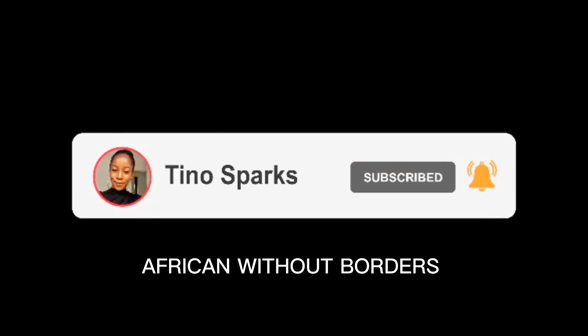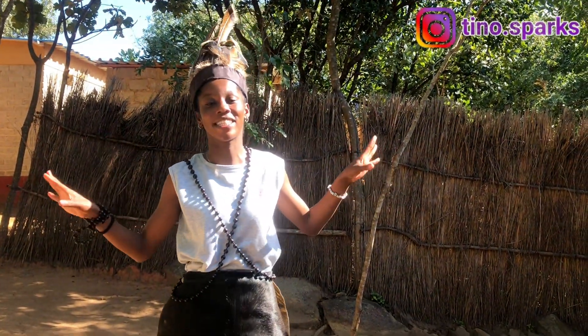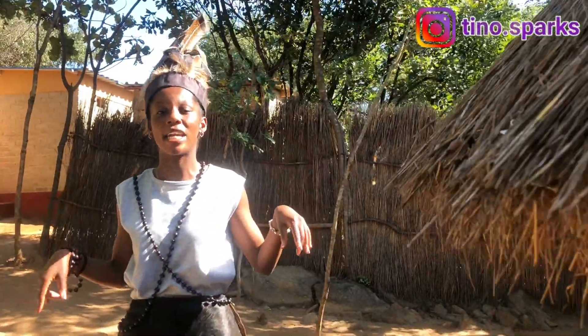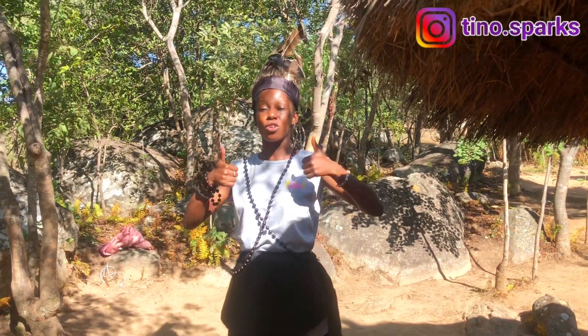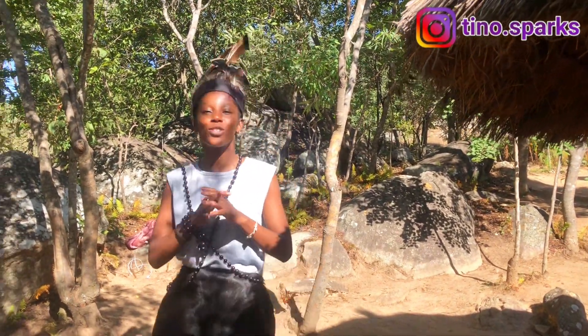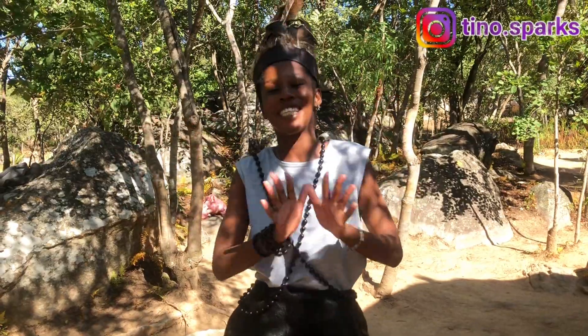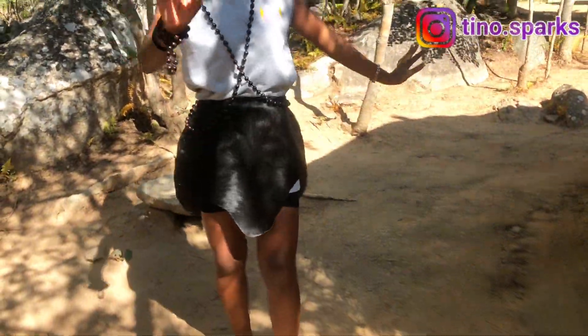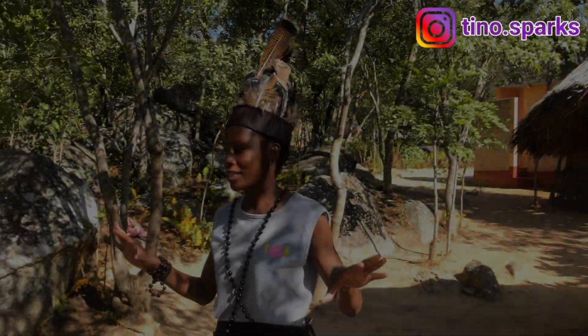Hi guys, welcome and welcome back to my YouTube channel. If you're here for the first time, hi, I'm Tinus Pax, your favorite African without borders, currently in Goromondi, just 36 kilometers away from Harare, Zimbabwe. We are here at Pamusha for a cultural experience. In today's video I'm going to give you a tour of what a typical traditional homestead looks like. Please give this video a huge thumbs up, subscribe if you haven't — we are on the road to 20,000 subscribers. Please rate my outfit on a scale of 1 to 10.